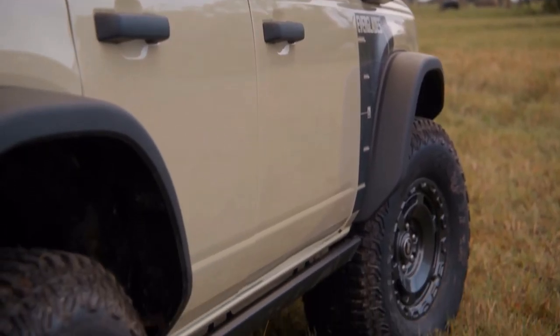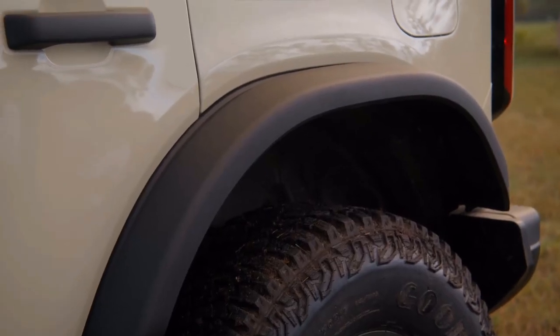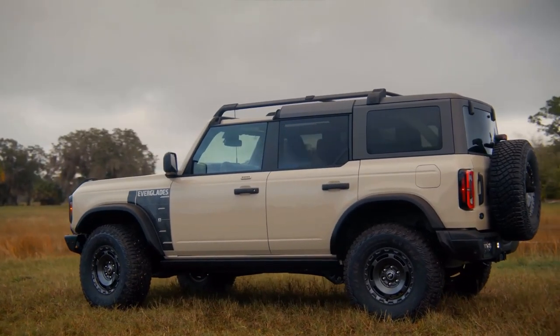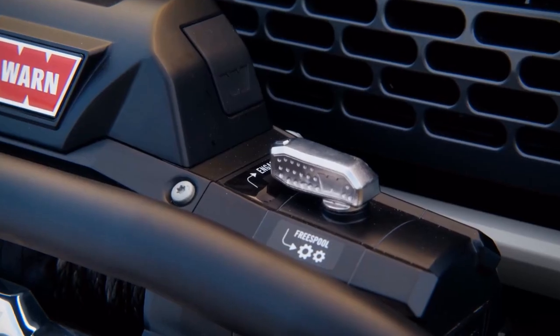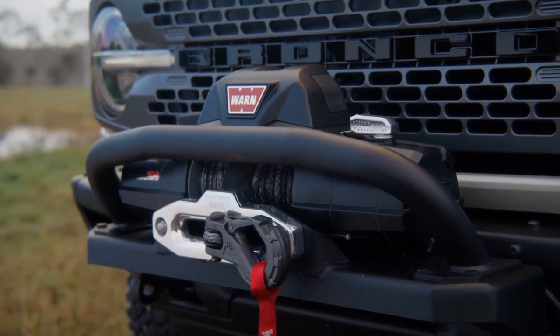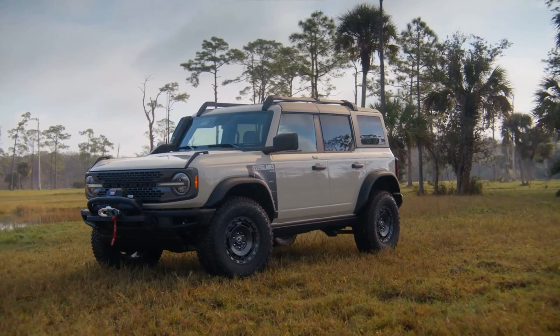The 2022 Bronco Everglades will arrive this summer starting at $54,495, which is $3,525 more than a four-door Wildtrak. Reservations will open in March. Current Bronco reservation holders who haven't received a build date can switch their order to an Everglades or to the 400-plus-hp Raptor, which will arrive in the same timeframe.